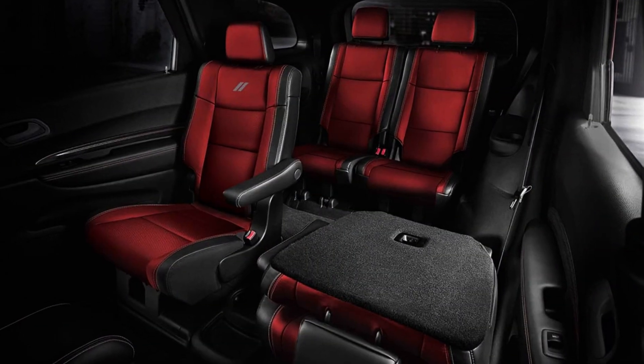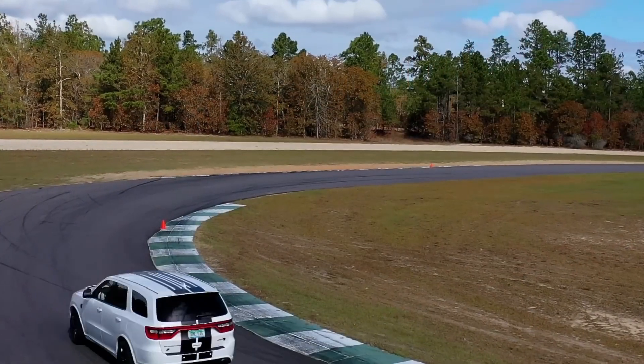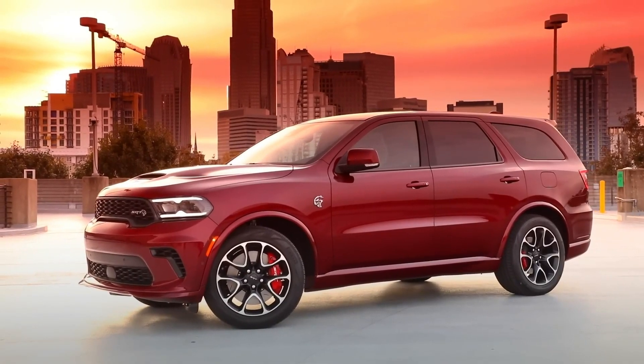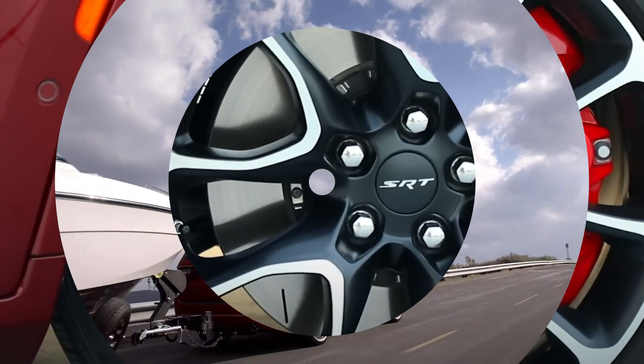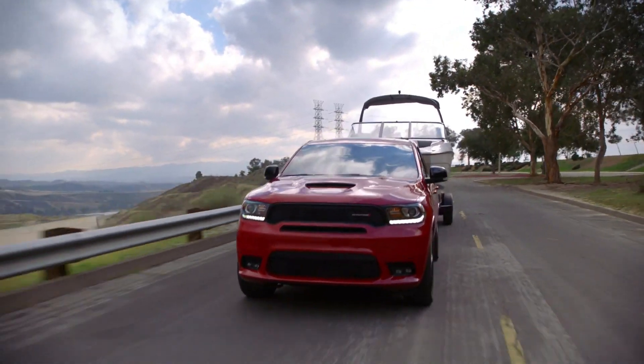The interior is roomy and tastefully appointed, with upper trim levels featuring conveniences that are almost on par with those seen in luxury vehicles. The Dodge Durango SRT Hellcat can also do double duty as a big toy hauler thanks to its towing capacity of 8,700 pounds, adding an unexpected layer of practicality given its performance capabilities.